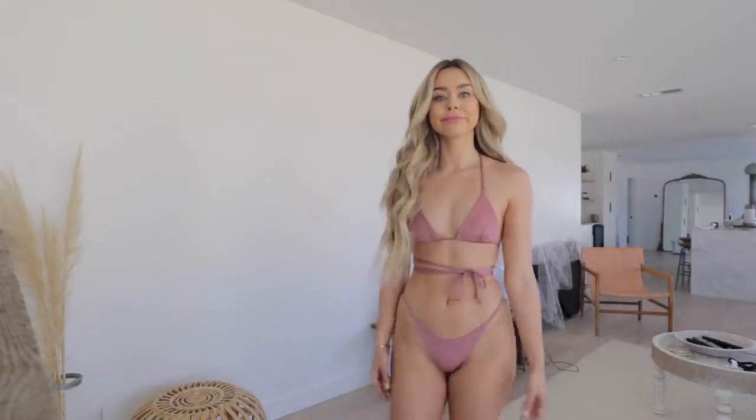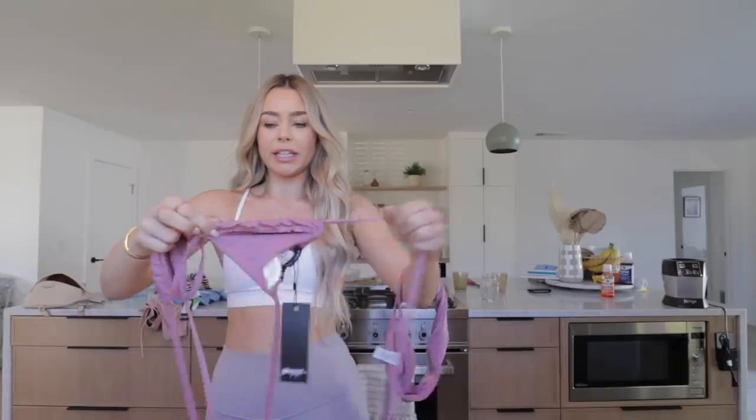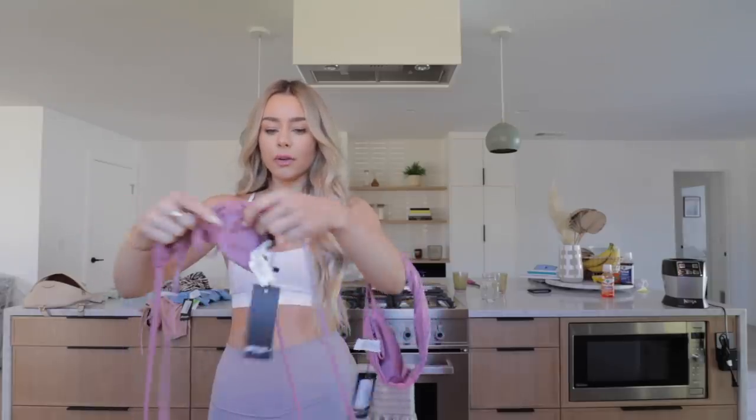This next one has a tiger print — the top is just a bandeau style and the bottoms are high-waisted. Really good quality and I like how the top cinches in the middle, which feels flattering. Next is another kind of blush color but a bit more purpley — the bottoms are classic cheeky bikini bottoms, which are my personal favorite, and the top is a simple classic triangle bikini. You can never go wrong with those.